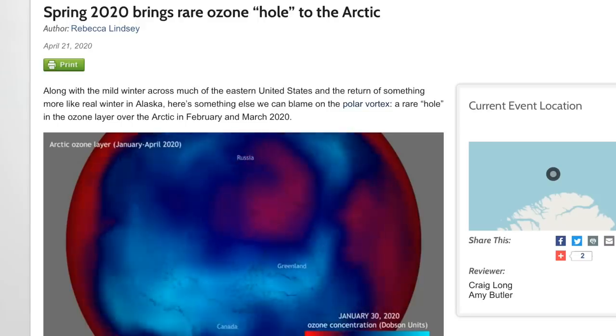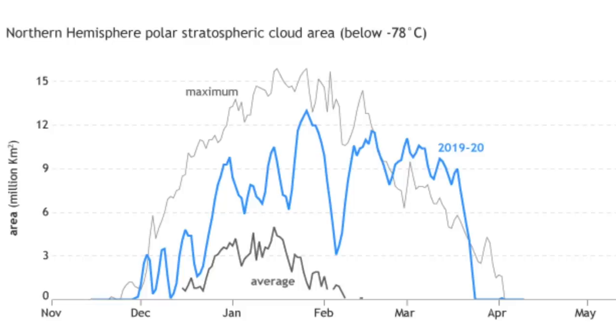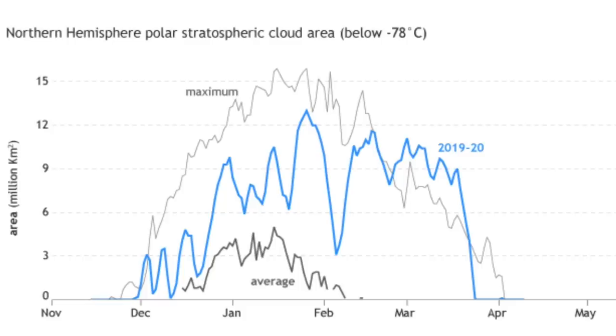Quick climate notes here. First, that record March ozone hole in the north just had a record recovery. As the planet's tilt brings the north further into the light of the sun during this phase of our orbit, the UV light begins to rapidly create ozone from the chemistry already there. The quickness of the recovery could be due to Earth's weaker magnetic field letting in more UV light to create those particles.